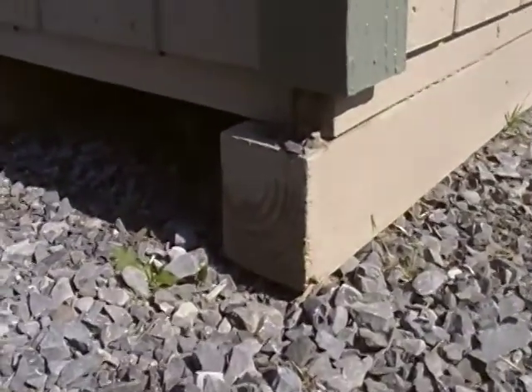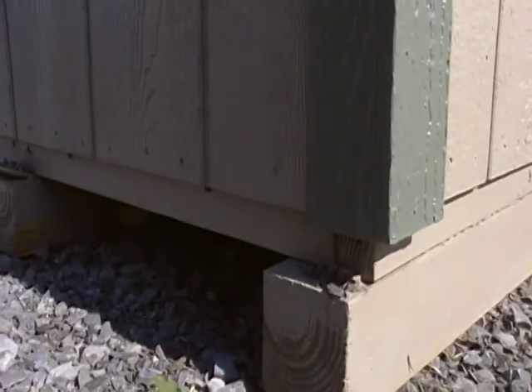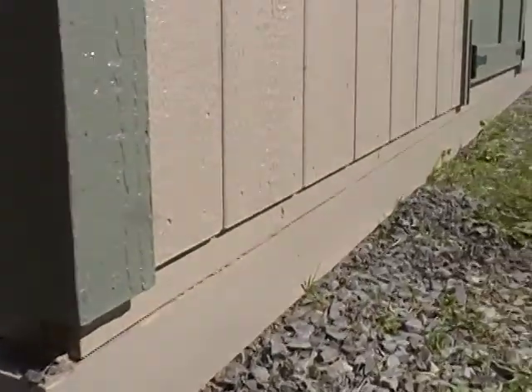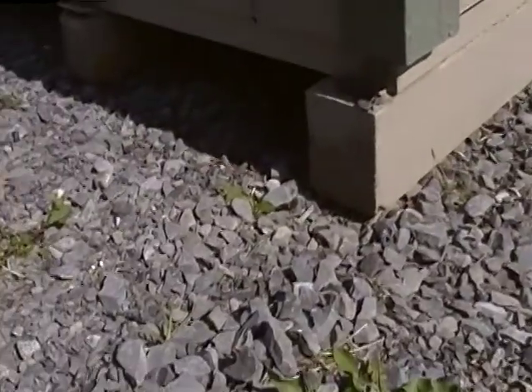Chris starts off his sheds, like all of our sheds here, with 4x4 pressure treated skids. On top of that, 16 inches on center, number one 2x4s for the floor joists. It's super sturdy, and it really does best on just some nice crusher run.